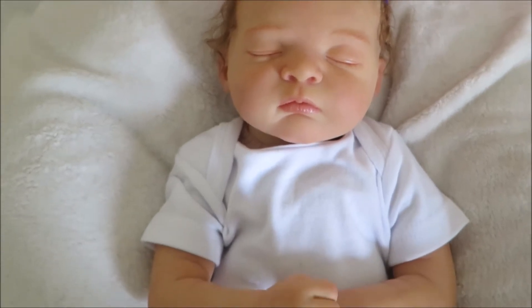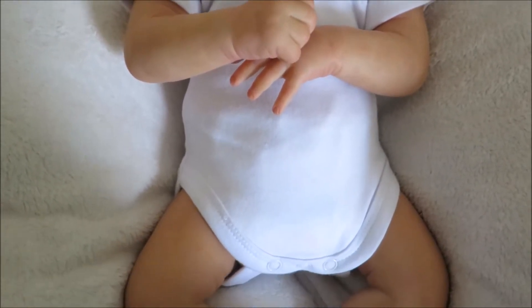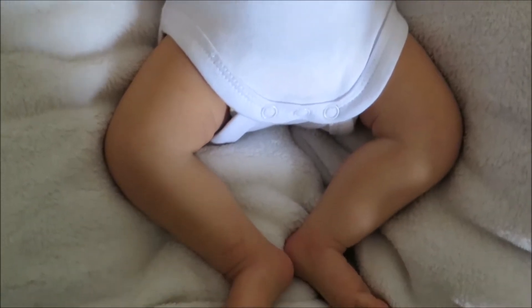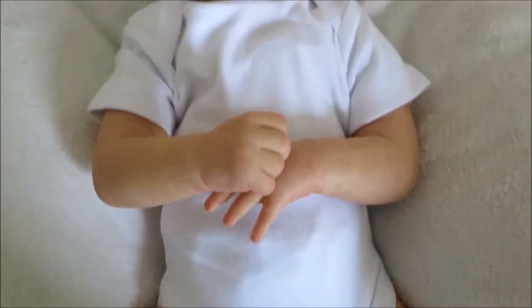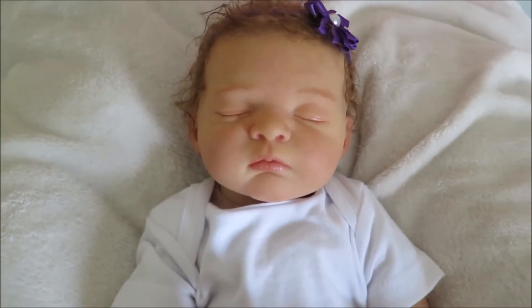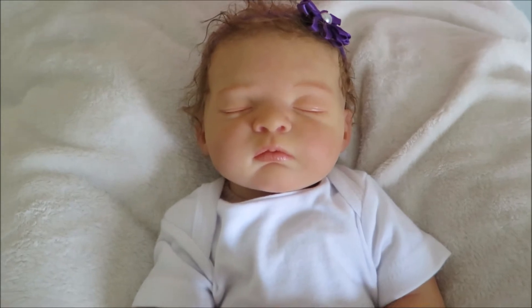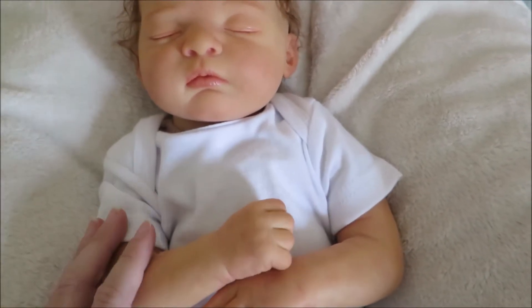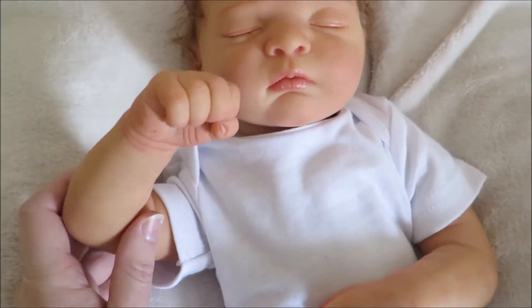Hey guys! I'm here to introduce you to Baby Willow. She is the Tanya Sculpt by Gudrun Ligler and she is 19 inches long. I have reborn her today. She weighs 4 pounds and she was born at 2:32pm, so she's an afternoon baby. She is so cute — I really love this girl.